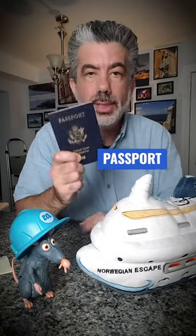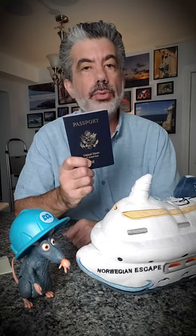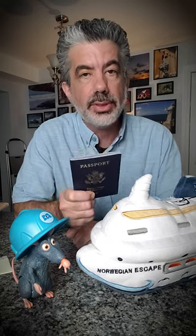Two, your passport. Some people say they don't need this, but if you should get emergency evacuated off a ship, you are probably going to be in another country. Your passport is going to be useful to get back home.